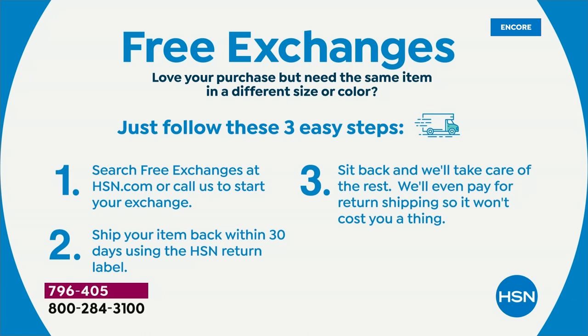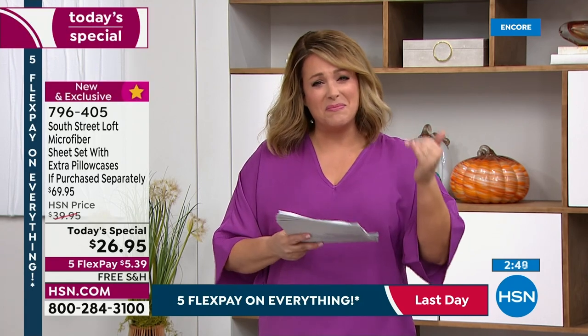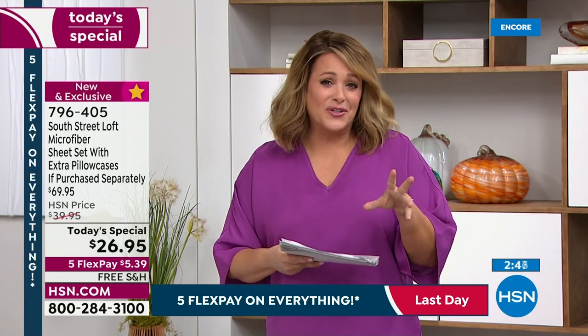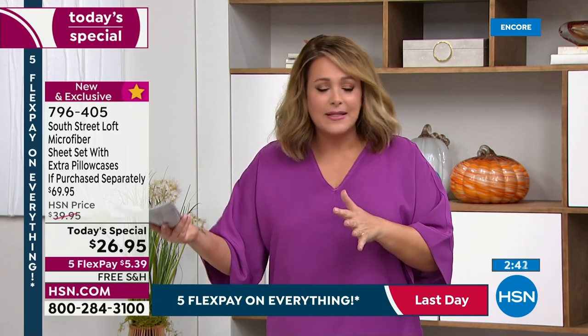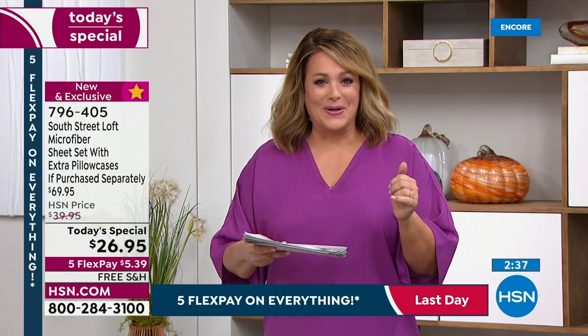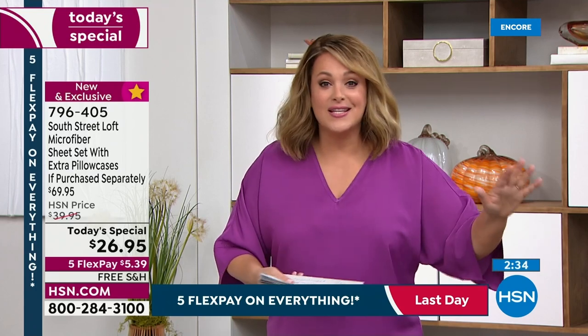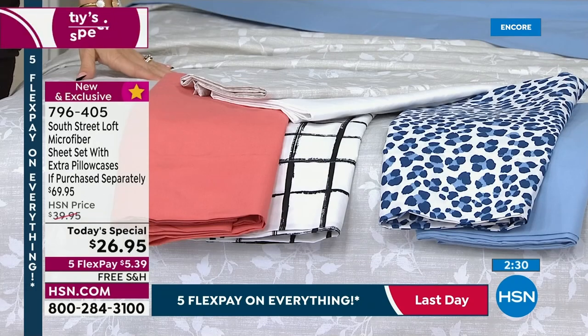You deserve good sheets. We spend our lives doing for so many other people. They say we spend a third of our lives in bed — treat yourselves to really good sheets. Take inventory of what you've got in the linen closet. If they're mismatched, discolored, missing pillowcases, or just wrinkly and crinkly, I invite you to try our microfiber. Out of all the sheets at HSN, microfiber has been our number one most requested, number one selling.